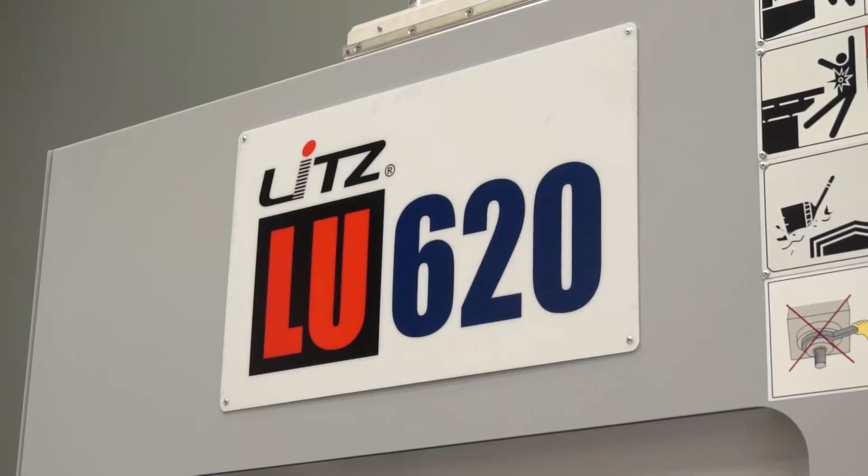MTD C&C are in Preston today at DTS UK to talk about a special offer on a five-axis machine. Ian, this is a Litz LU620 — give us a little bit of an idea of the spec of the machine.